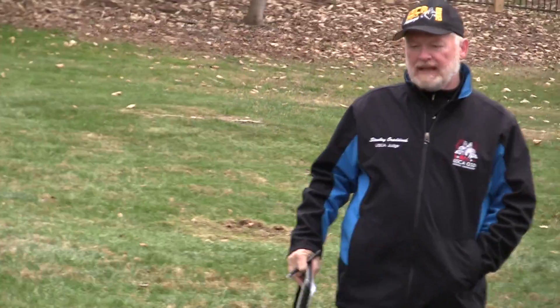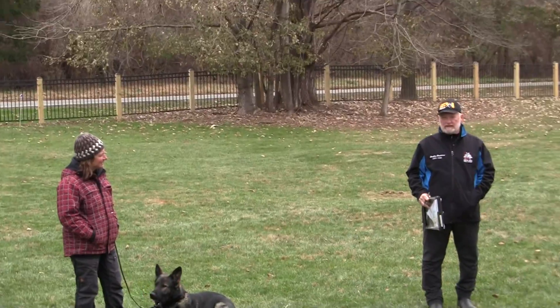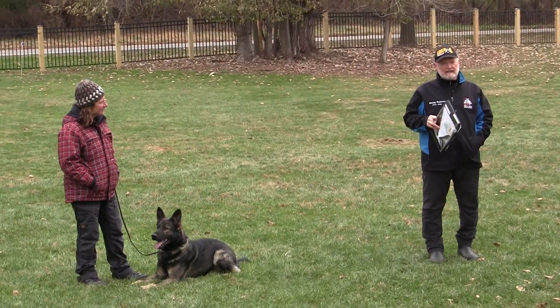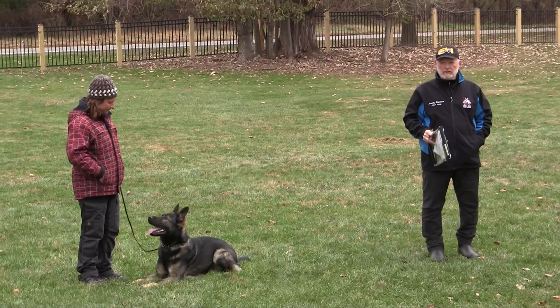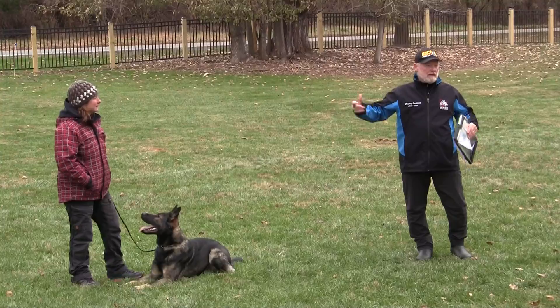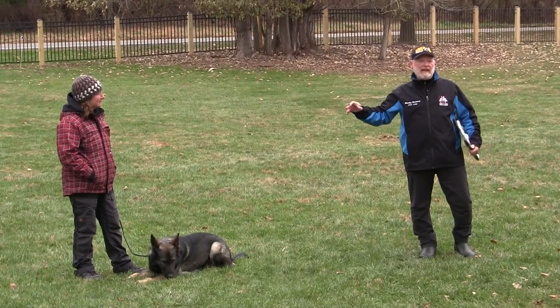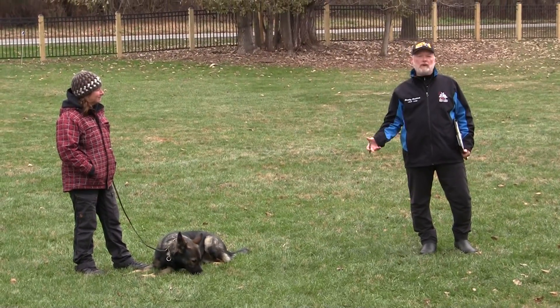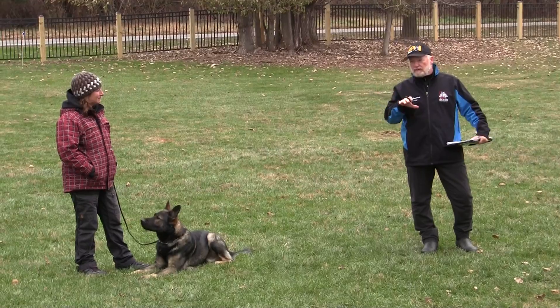One of the first things to remember when watching both handlers is that it's the handler and dog of the day — not just the handler. So in scoring the world team member, national team, the whole bit, it's not how she handles the dog; it's how this level one dog responds to its handler.